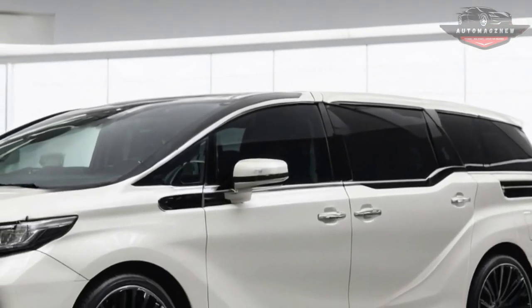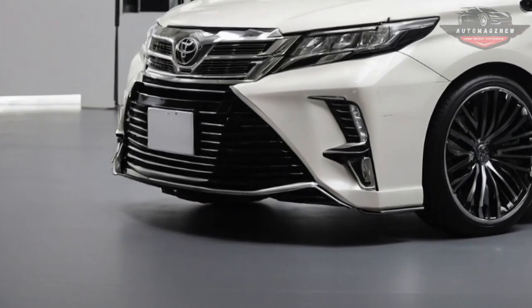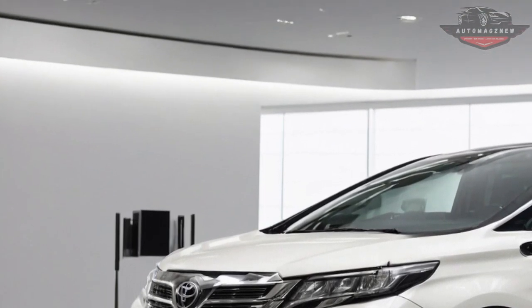There are a lot of new and better features in the 2025 Toyota Alphard that make it even more likely to be the best luxury MPV on the market. It's the perfect car for everyone because of its beautiful look, plush interior, reliable performance, and high-tech safety features.